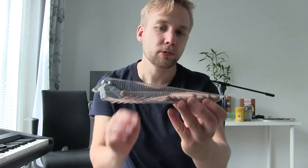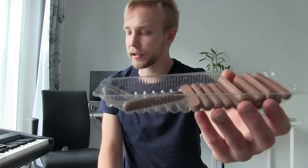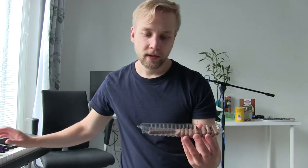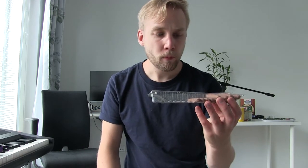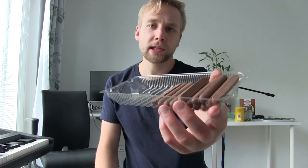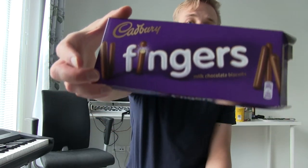Bonus points for the price — this was only like 1 euro or something, and look how many come in the pack. You can share this with a family of 4, and it's a pretty good price for only 1 euro. Not the best quality, but it's just the basic thing — nothing wrong with this. And bonus points for packaging too, it looks nice and luxurious.